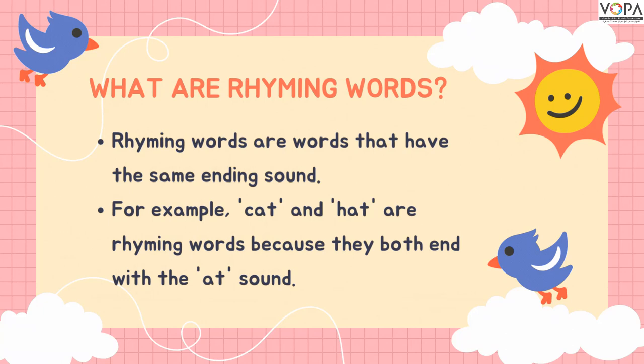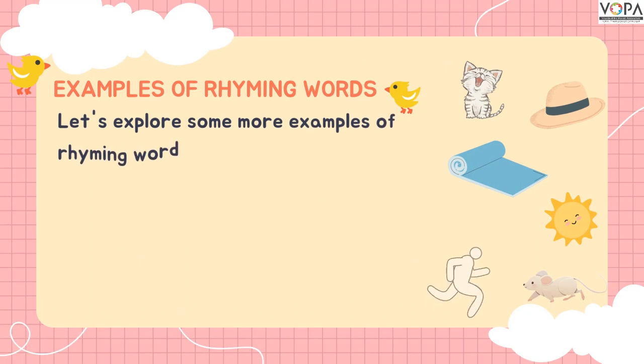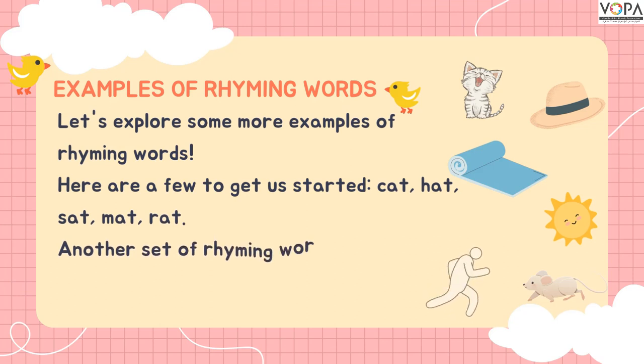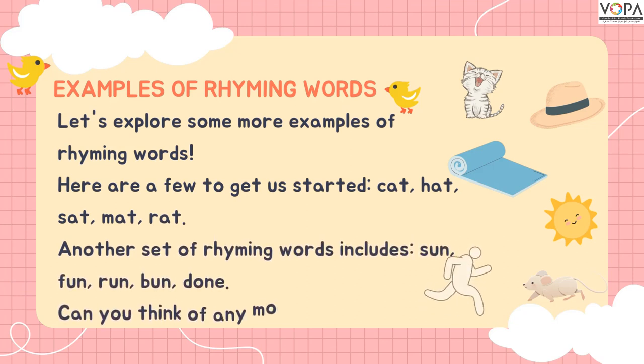Let's get started. Examples of rhyming words. Let's explore some more examples of rhyming words. Here are a few to get us started. Cat, hat, mat are rhyming words because all the words end with the 'at' sound and have the same ending sound.